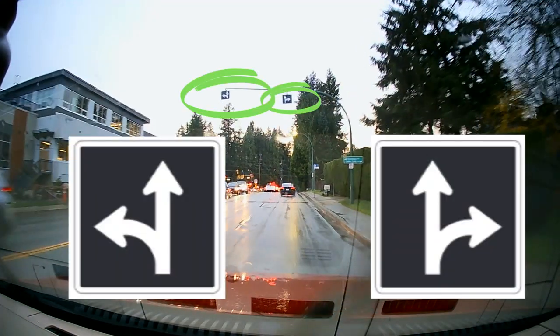These are lane use signs, and if you are in one of these designated lanes, you must follow the direction indicated by the arrows.